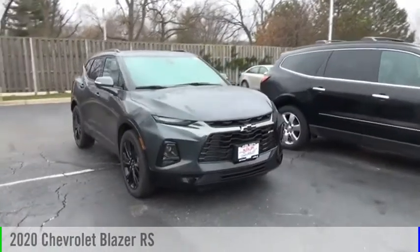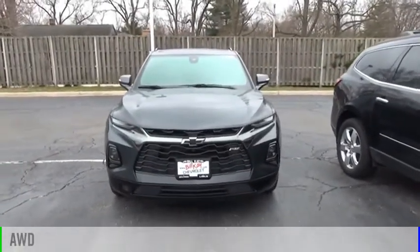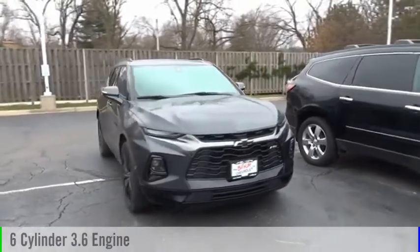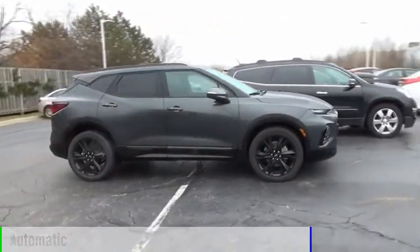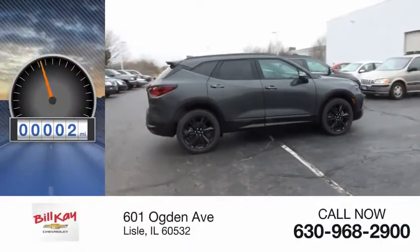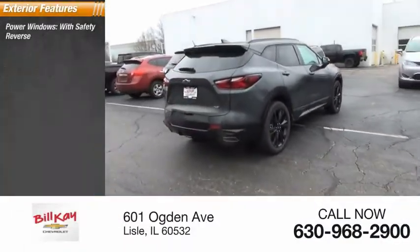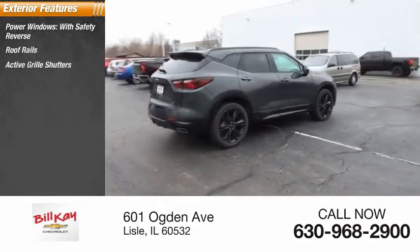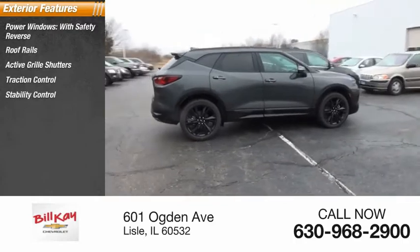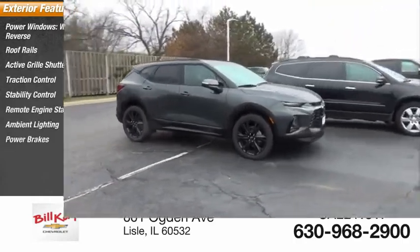You are going to love the 2020 Blazer. This vehicle is powered by an all-wheel drive six-cylinder 3.6-liter engine and comes with automatic transmission. This vehicle has less than 100 miles. Some of this vehicle's great options include power windows with safety reverse, roof rails, active grille shutters, traction control, stability control, remote engine start, ambient lighting, and power brakes.